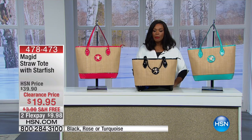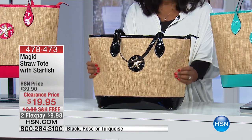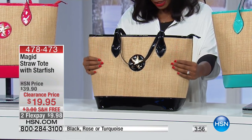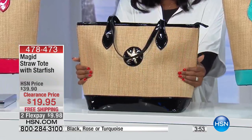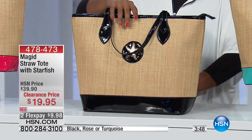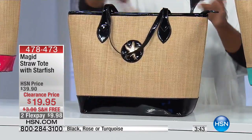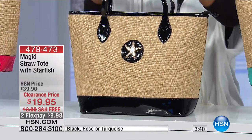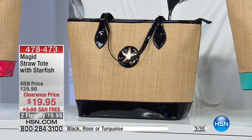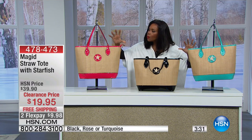This tote pairs great with those ponchos because it has the same kind of vibe when you are in warmer weather. It is a straw design — all woven natural colored straw walls — and then along the bottom you have a patent leather look trim, and of course along the top the trim and double straps. You can choose black, turquoise, or rose — the rose is a really pretty rosy pink.